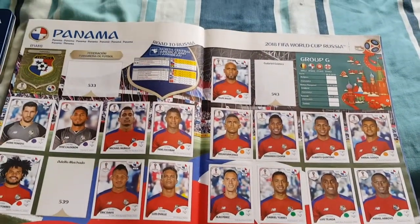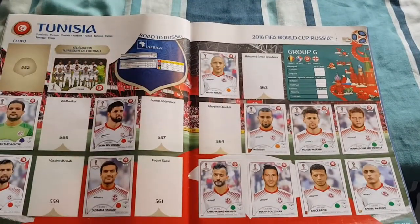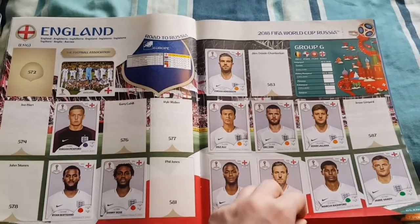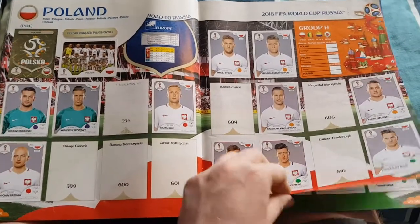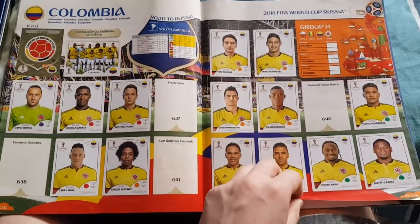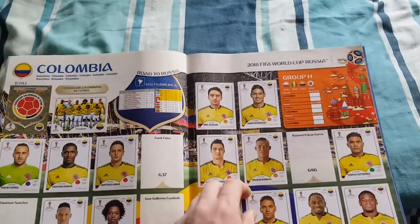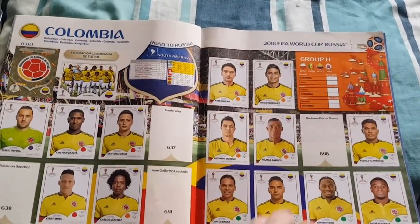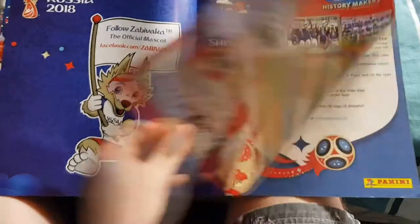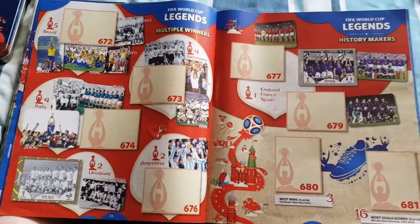Panama — we only got one today and it was Gabriel Torres who we already had. We still need Gabriel Gomez, Mercado, and the team sticker. Panama is our closest page to being filled. Tunisia still needs seven. England got Sterling today, Henderson we already had — still need six. Poland still needs seven but got one or two more today. Senegal now only needs five. Colombia only needs four — Fabra, Davinson, Sanchez, Cuadrado, and I accidentally put Falcao in the wrong place. Japan still needs seven. And the legends page — we've got the 1930 and France 98 stickers and that's all, which is no good.